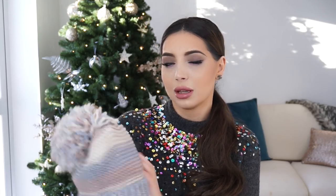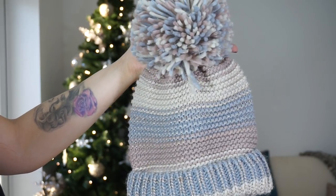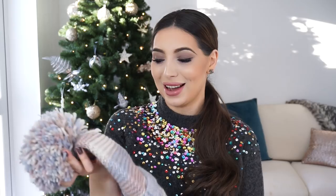I have one more item from New Look before showing you the Zara haul. I wanted to show you this beanie — I hope it's still available because it's super cute. I think it was about £5. The colours are really cute: pastel pink, baby blue, baby pink and a cream colour, and it also has gold threads going through it. I already wore this hat a few times and got so many compliments — people were asking where I got it from.